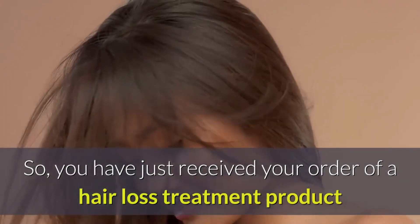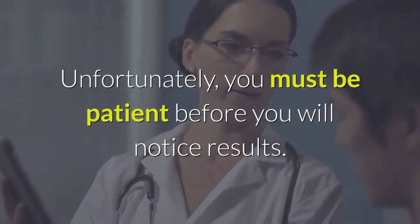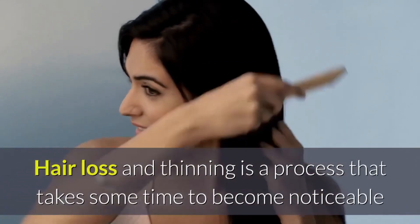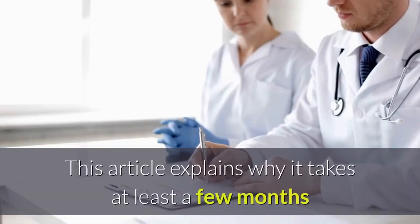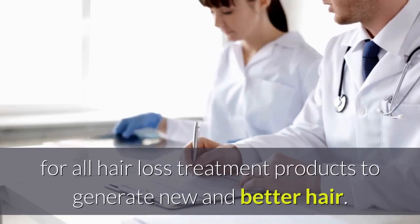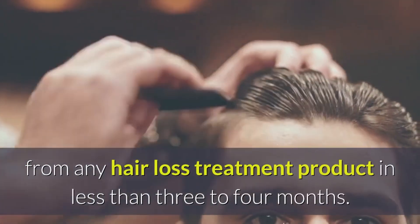You have just received your order of a hair loss treatment product and you want to know when you can expect results. Unfortunately, you must be patient before you will notice results. Hair loss and thinning is a process that takes some time to become noticeable, and every single hair loss treatment, if effective, will require time before you will begin to notice less hair falling out and new hair growing in its place. You should not expect significant results from any hair loss treatment product in less than three to four months.